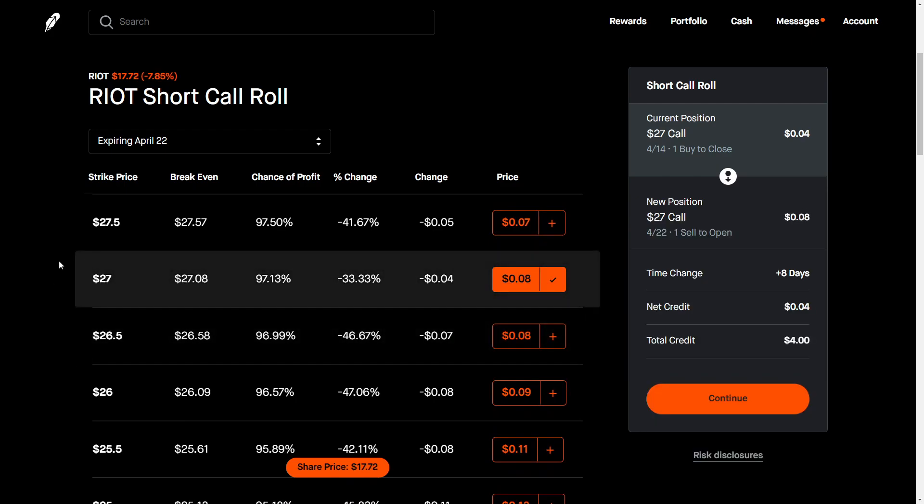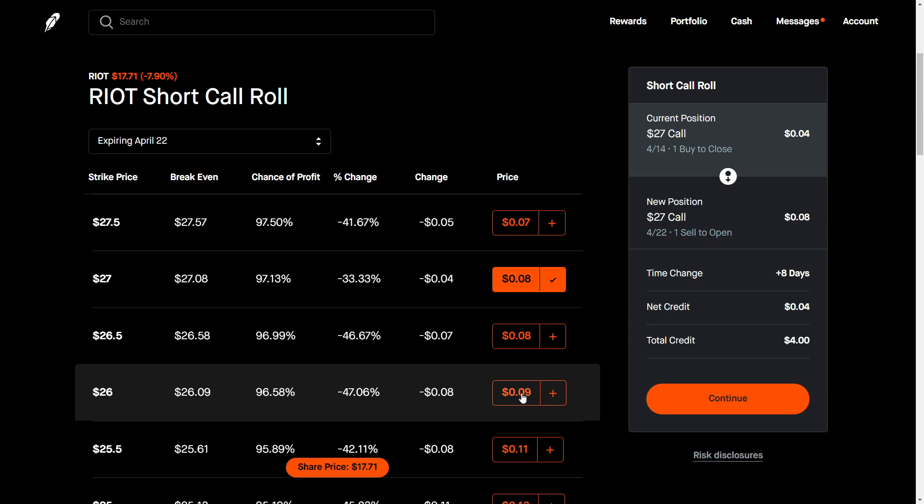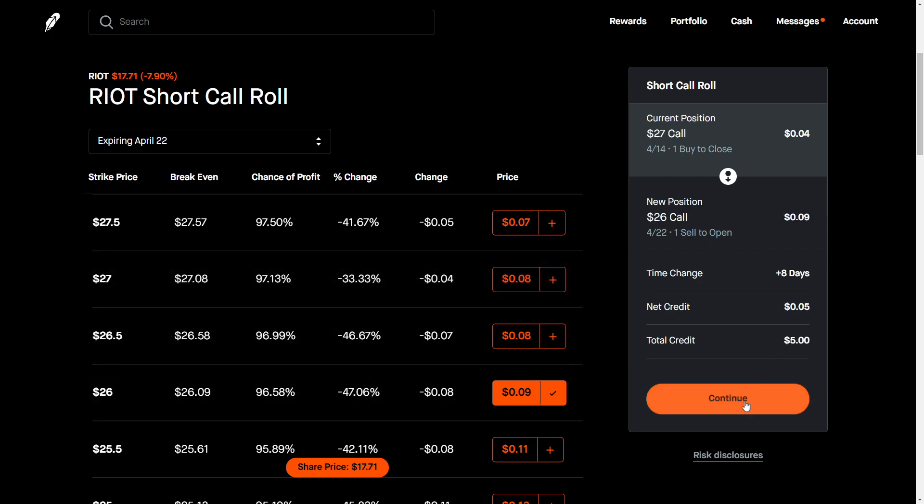It currently is at four cents. So if I went to the same strike price, I could roll it and get a credit of $4. If I wanted to roll it down maybe a dollar, I can get a little bit more there. They have a nice display — you can see a time change: you're going eight days into the future, plus eight days. The new position is the $26 call expiring April 22nd, and the current position is the April 14th $27 call.